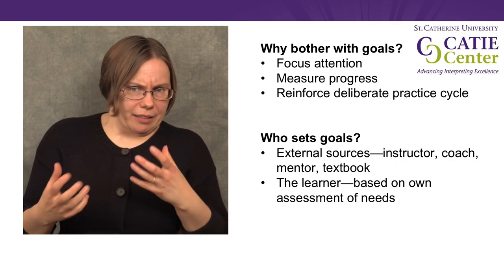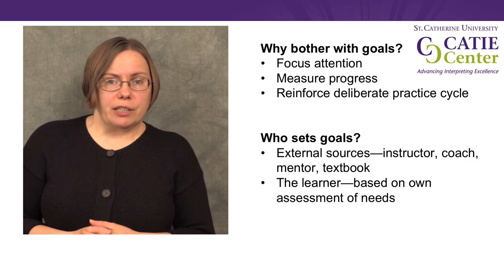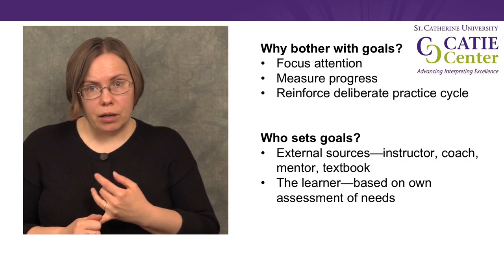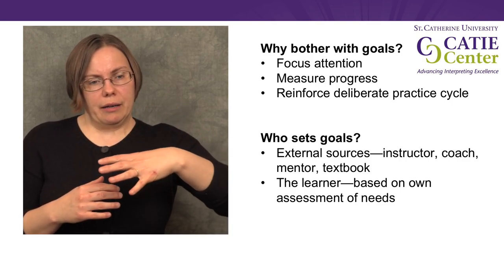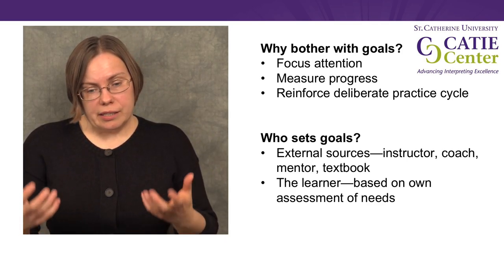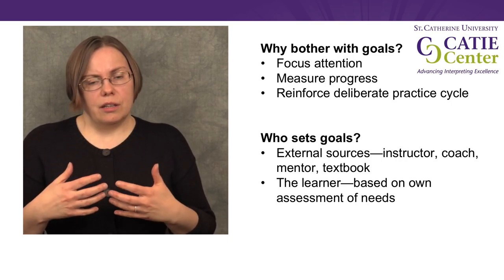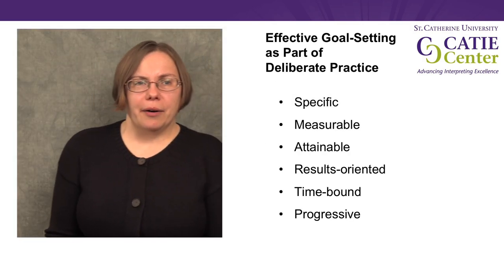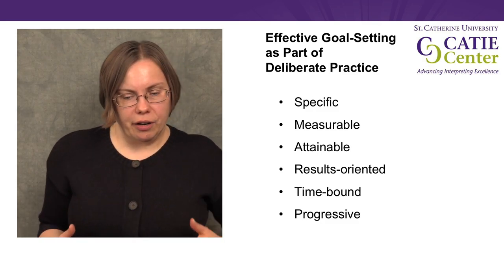Goals can be set for us by somebody else — an instructor, a coach, a mentor, even a textbook. But many times, especially as we develop more skill and get better at self-monitoring, we set goals for ourselves. We assess our own needs, find out what we need to do, and work ourselves on achieving those goals. So now I'd like to talk about effective goal setting as part of deliberate practice and the characteristics of the goals that we set for ourselves.